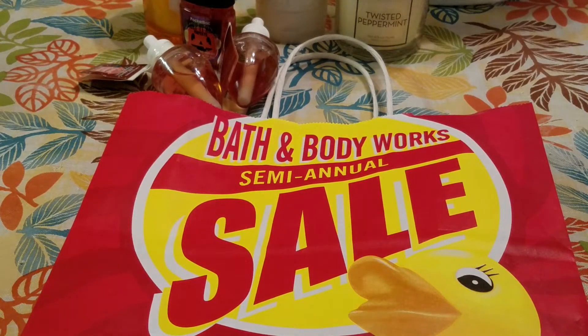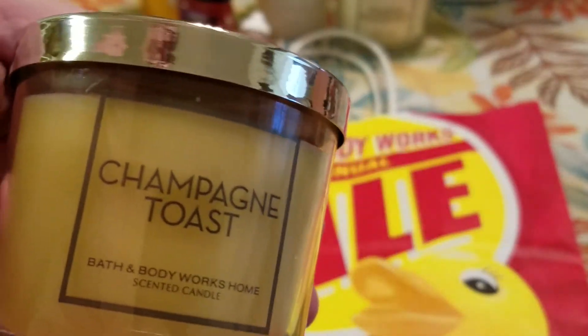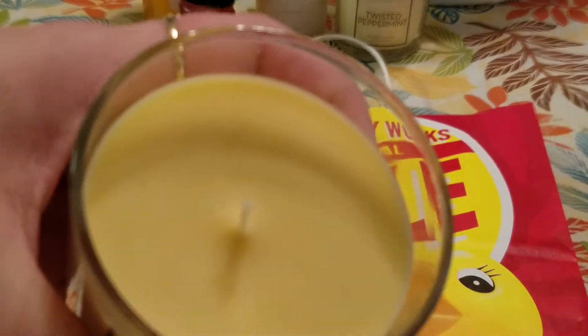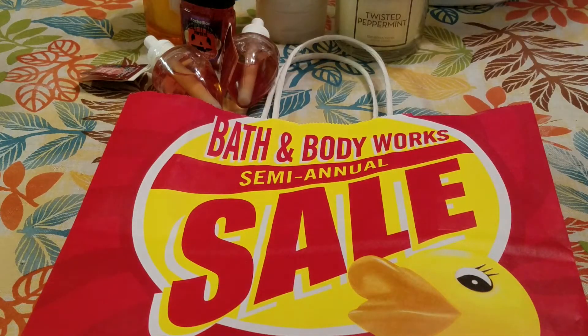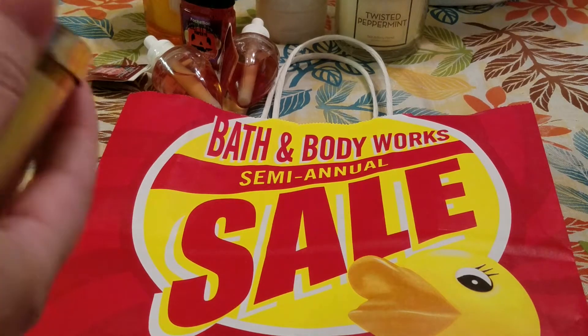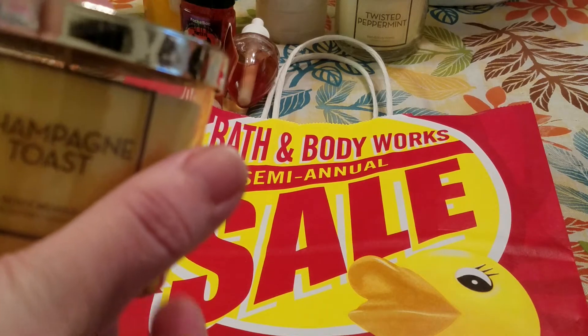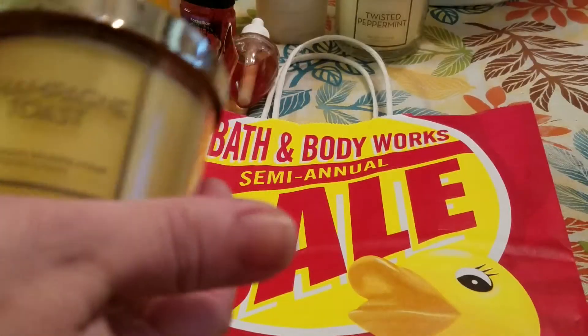Now on to the items that my mom picked up — I help her do her Christmas shopping every year, so we were trying to get some gift items taken care of. She picked up a tester candle in Champagne Toast. It says: Pop, Clink, and Sparkle with an effervescent blend of champagne, juicy nectarine, and black currant. It does have a really nice sweet bubbly scent. She ended up paying $2.31.